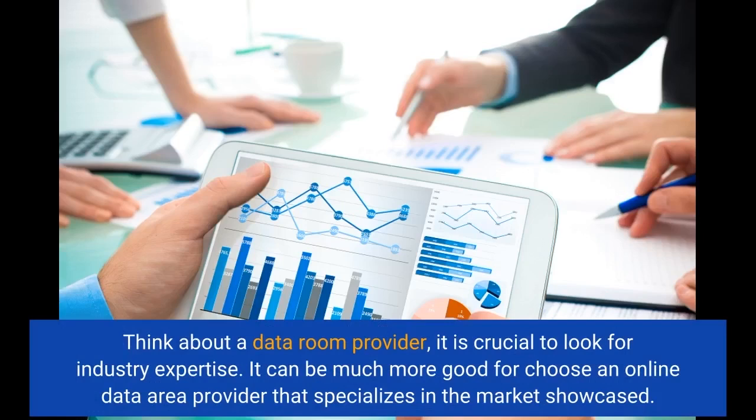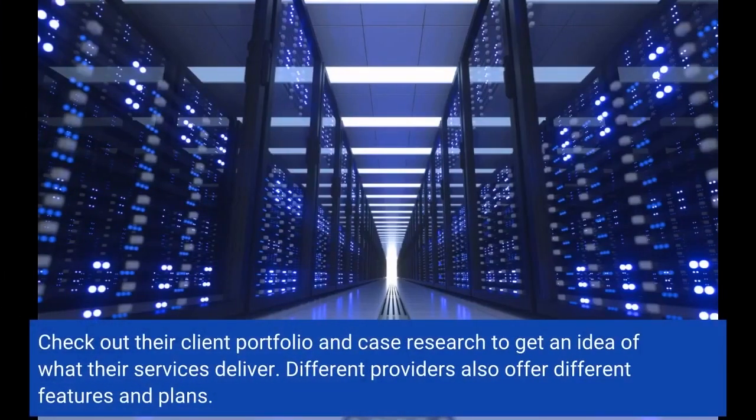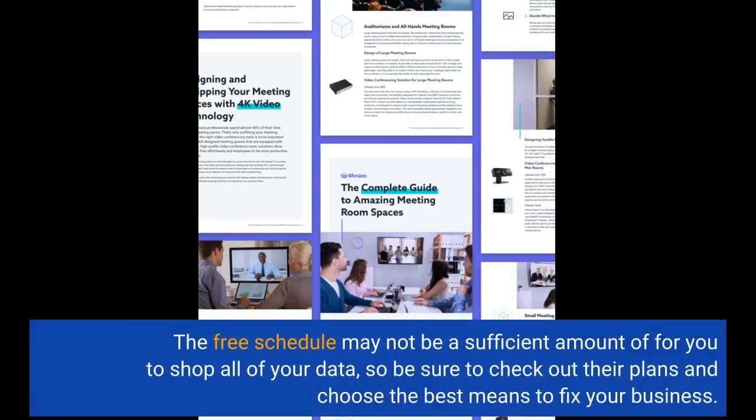When choosing a data room provider, it is crucial to look for industry expertise. It is much more beneficial to choose an online data room provider that specializes in the market in question. Check out their client portfolio and case studies to get an idea of what their services deliver. Different providers also offer different features and plans, so be sure to review their plans and choose the best solution for your business.